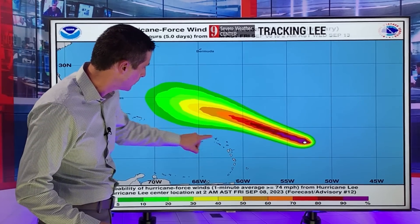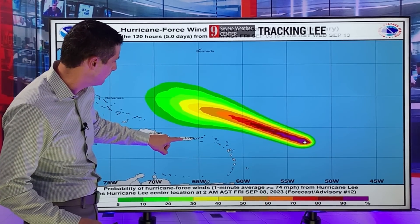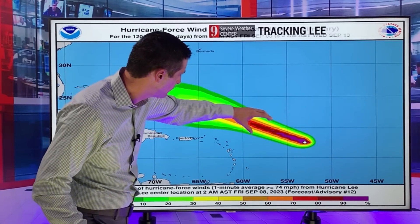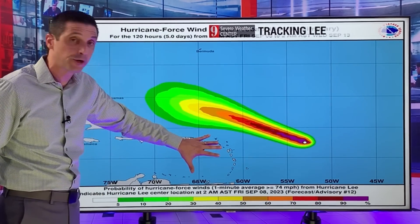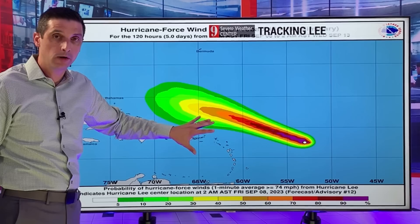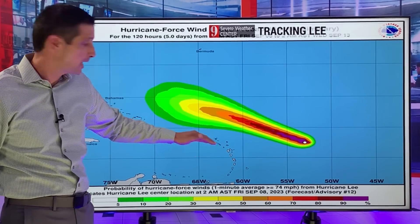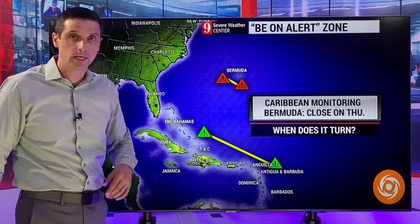Here we are in the northeastern Caribbean — Montserrat, St. Kitts and Nevis, Puerto Rico, British and U.S. Virgin Islands. All the hurricane force winds are going to stay here. A 0% chance of hurricane conditions in the Caribbean. Hurricane conditions will stay to the north.